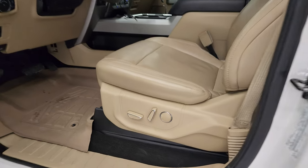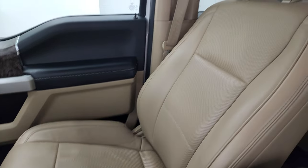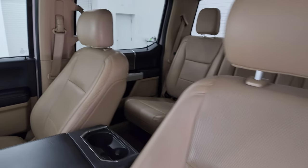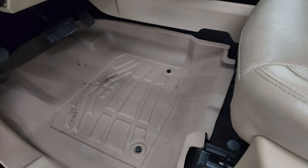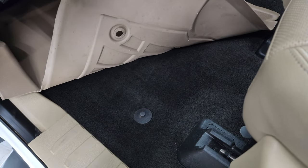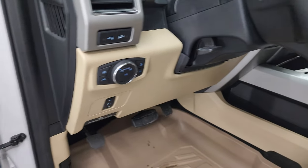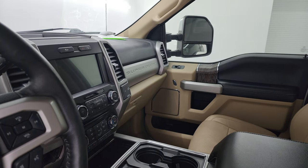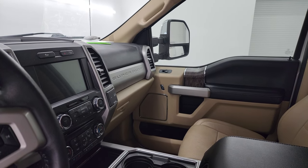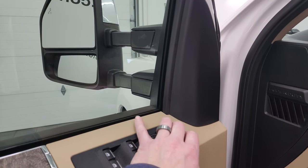Inside, the Lariat package gives you the tan leather bucket seats. Both front seats are heated and cooled, no rips or tears, and both are power. You get a nice set of all-weather floor mats and the carpeting is nice and clean underneath. Power pedals, auto headlamps, tilt telescopic steering wheel, power windows, locks and mirrors, and memory driver seat. I always like showing both sides so you know both mirrors are working properly — they power fold in and telescope out and in.